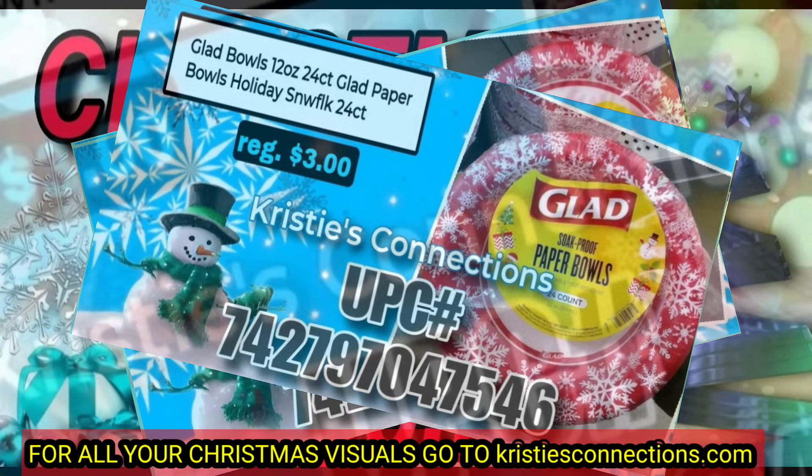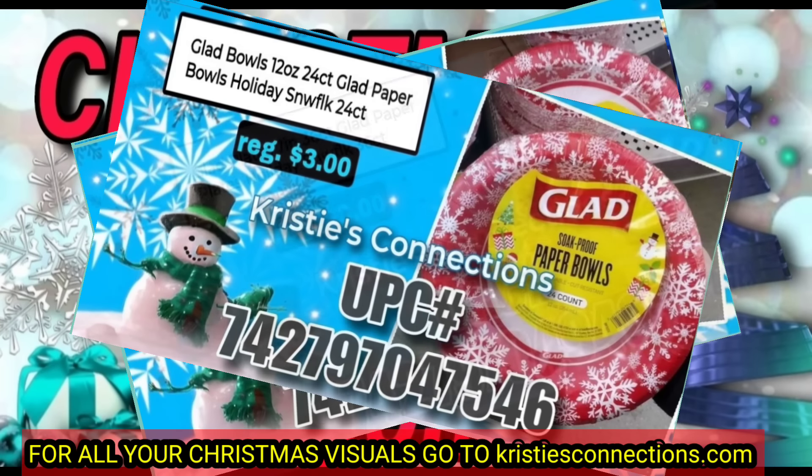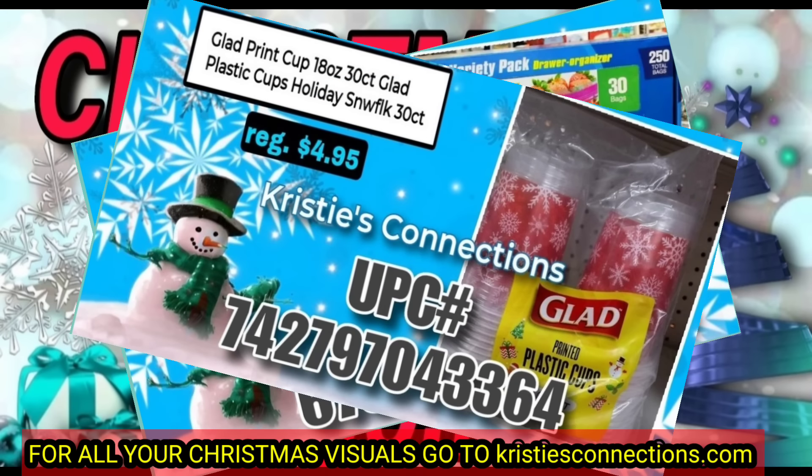Please give this video a thumbs up if you enjoy the content we put out for you. Share with a friend, comment in the comment section down below, and of course subscribe if you aren't already so that you do not miss the next video.